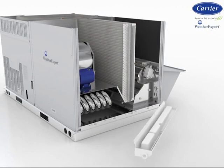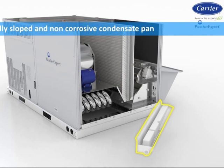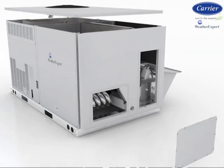To help remove condensate from the cooling operation, an internally sloped and non-corrosive condensate pan is used. This pan conforms to ASHRAE 62 draining standards and has a large outlet to accommodate proper removal.